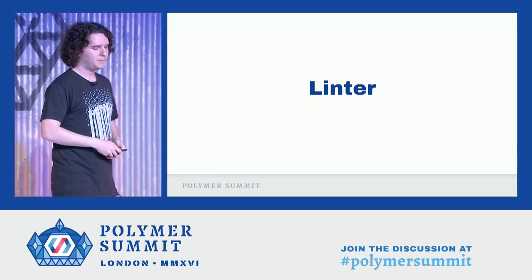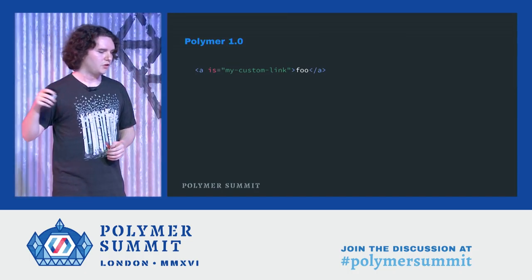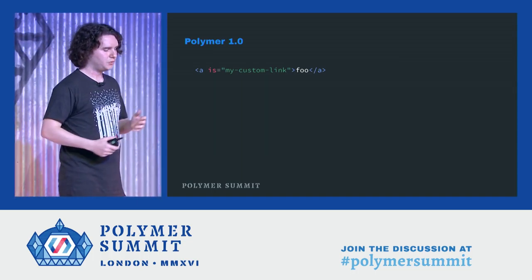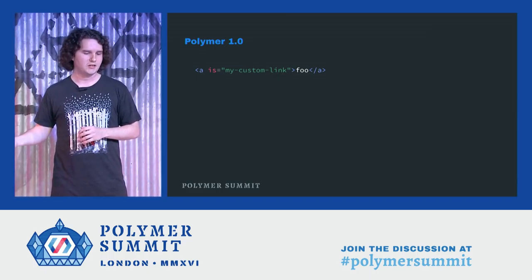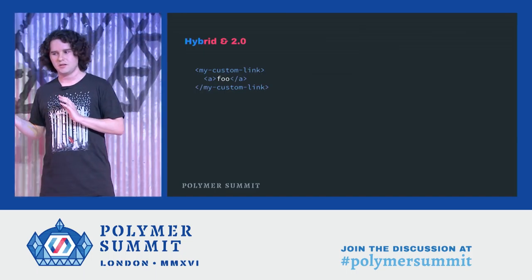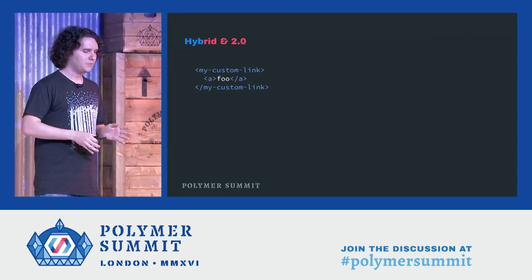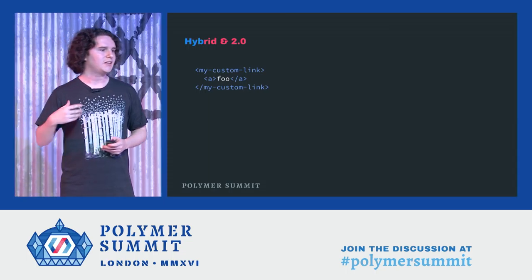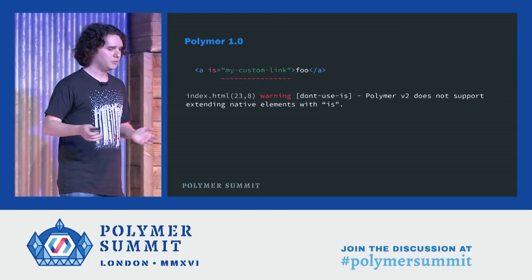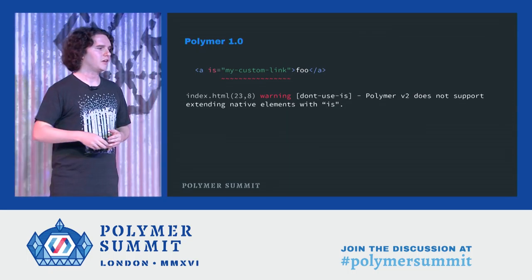We're also going to be shipping an updated linter. You'll hear a lot more about that tomorrow morning at the Tools Talk. In Polymer 1.0, we would encourage you to extend native elements using the is syntax. The is syntax basically lets you extend this element but you still get the parsing and a lot of the native behaviors of the anchor tag built in. Because we didn't get very broad browser agreement on is, we're recommending that you instead use composition. But to upgrade to using composition requires some human time and attention — it's not something you can do mechanically. So instead, we will give you a linter warning to let you know that this code is not compatible with hybrid. You'll be able to configure the linter with the versions of Polymer that you're targeting to give you appropriate lint warnings.